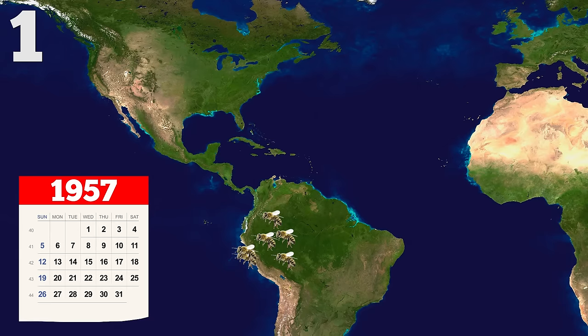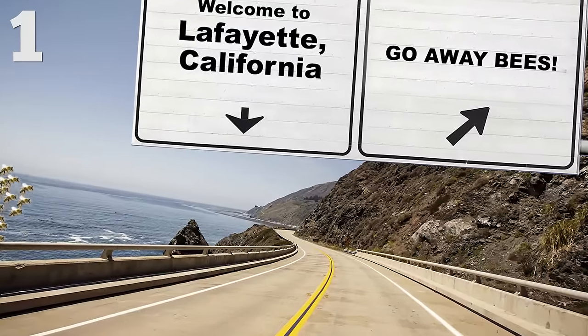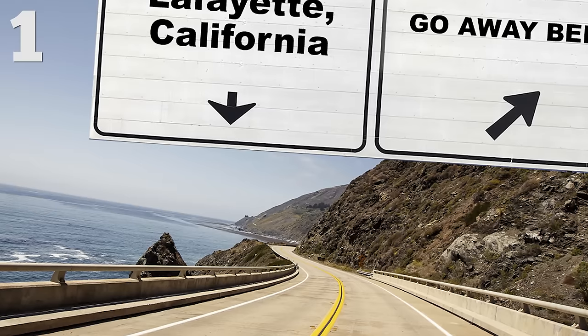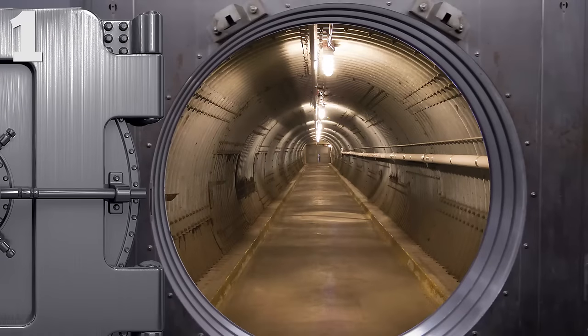And if you think you're safe because you don't live in South or Central America, think again! These killer bees first reached the United States in October 1990, and were discovered as far north as Lafayette, California in September 2015! Now that's terrifying! So if you'll excuse me, I'm gonna go hide in an underground vault for the rest of eternity!